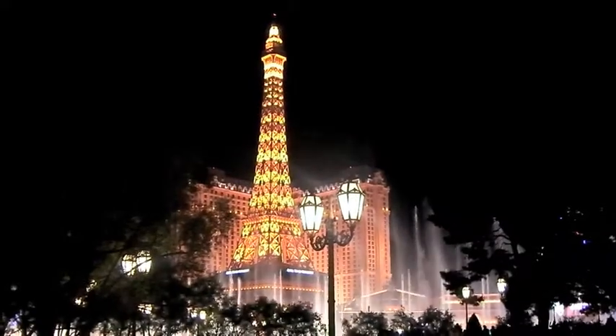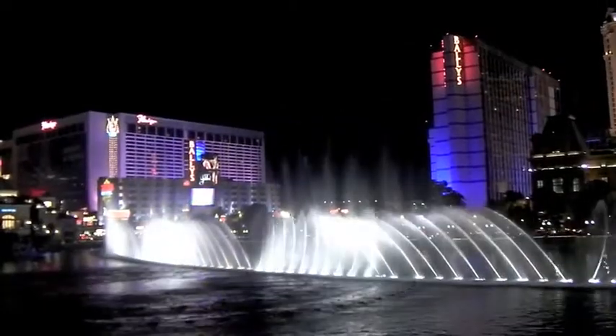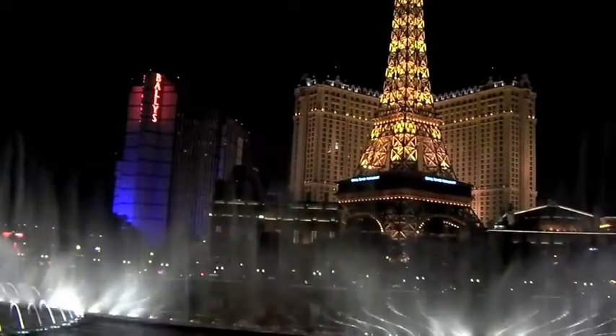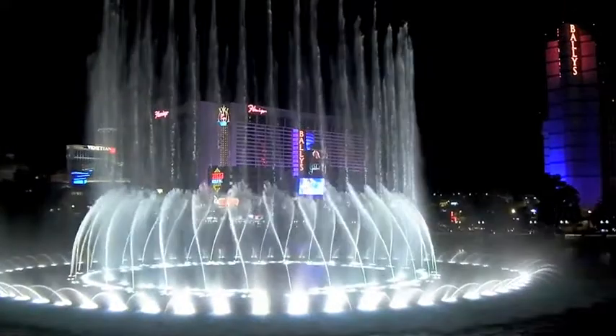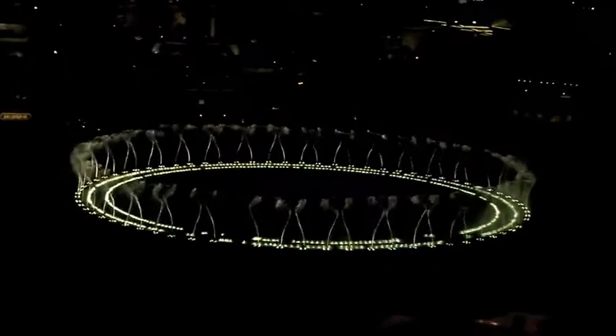But of course everyone knows the real draw for the Bellagio is their amazing fountain show out front. Every time I'm in Vegas, I make an effort to catch this show. It's absolutely spectacular, and photography and video just cannot do it justice. Even if you've seen it before, the next time you're in Vegas, check out the Bellagio. We'll see you next time.